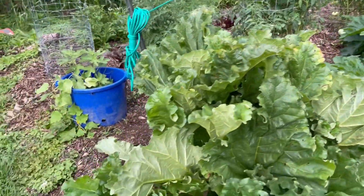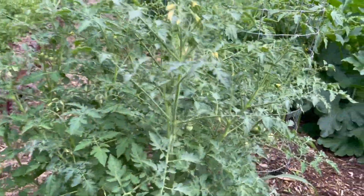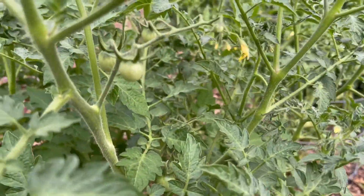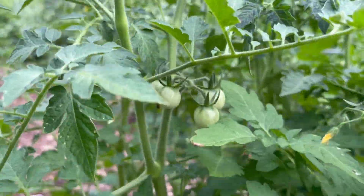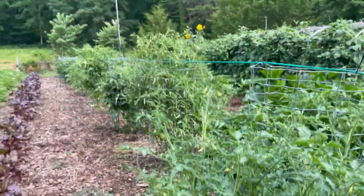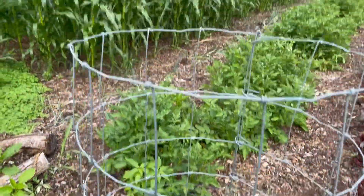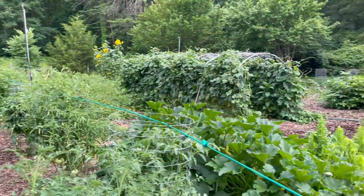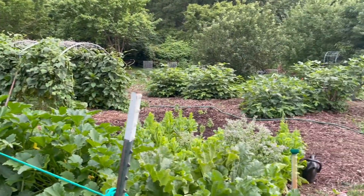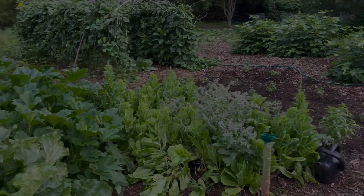Tomatoes — little tommy toes coming on in there. This is what you'd call a garden snack. Not doing too good yet, but I've gotta get ready — tonight we may watch the peas and have back straps tomorrow.